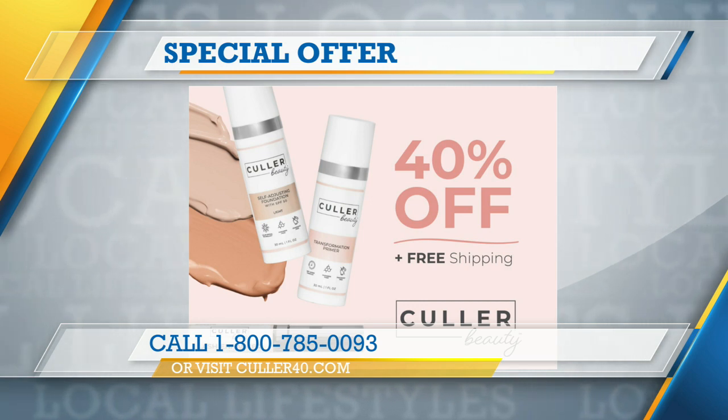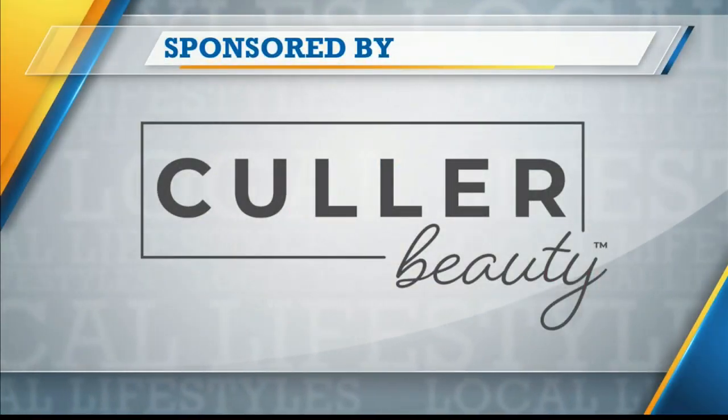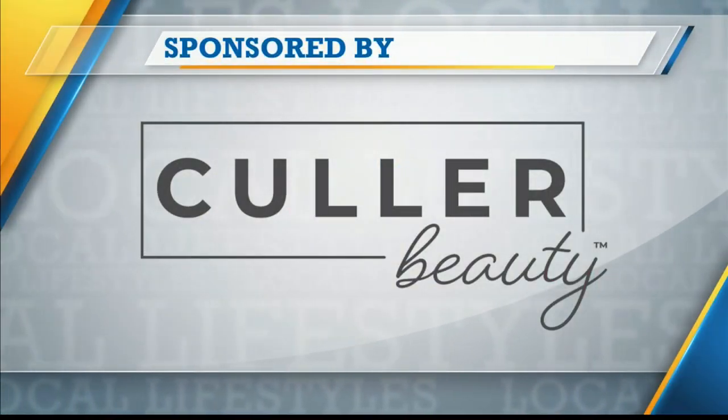Thanks for the education and thanks for the deal, Amy. So glad to have you on the show. Thank you so much. We'll be back with more Local Lifestyles right after this message — stay with us. This portion of Lifestyles is sponsored by True Earth Health Products.